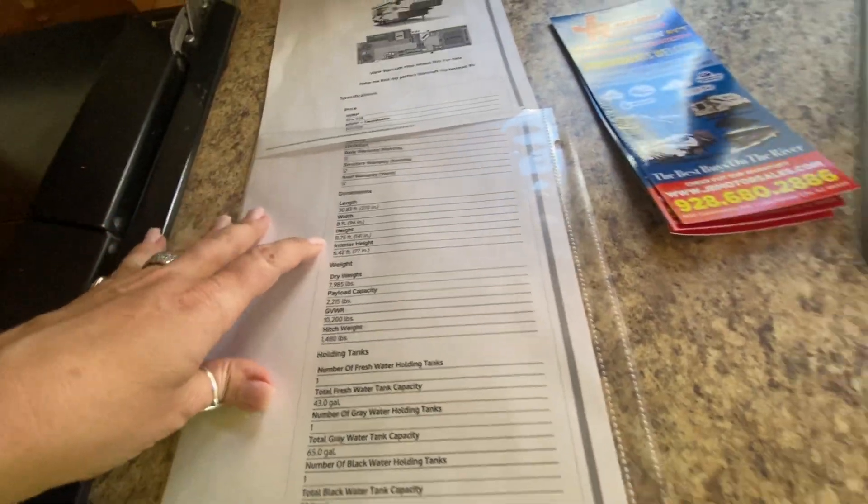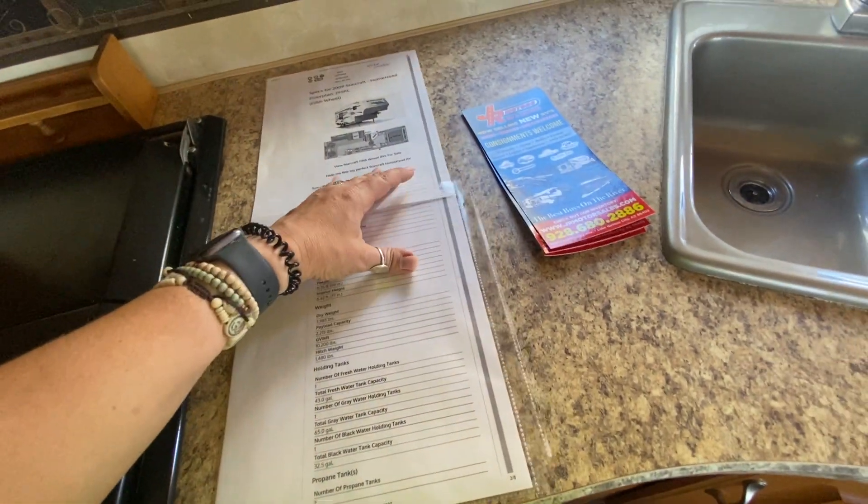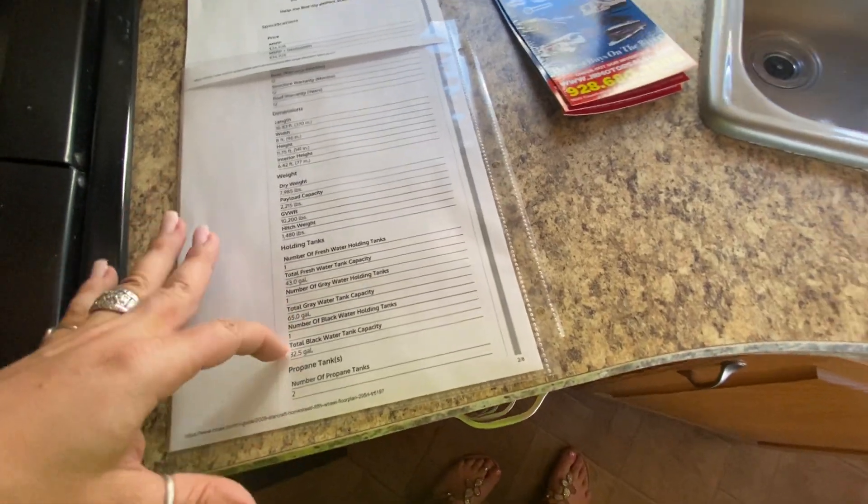So it's a Starcraft Homestead. Looks like the length is over 30 feet roughly. The dry weight is 7,900 and the max is 10,200 — pretty cool. You've got 43 fresh, 65 gray, and 32 black.